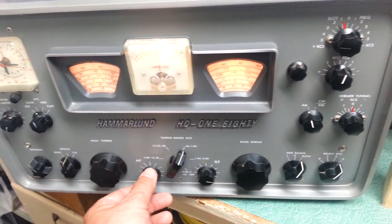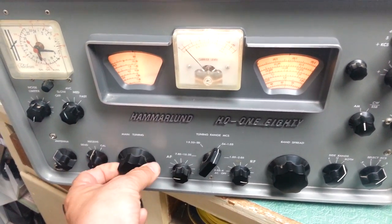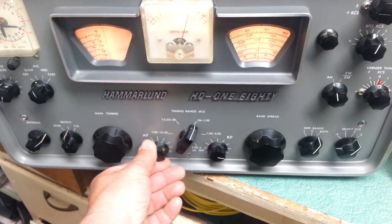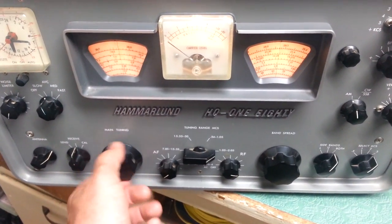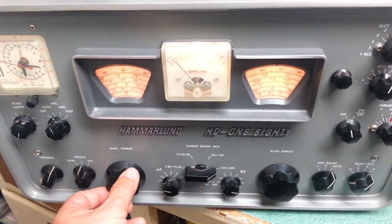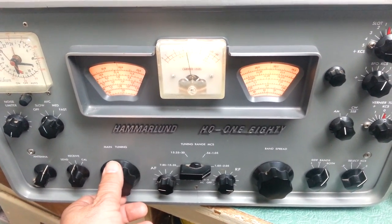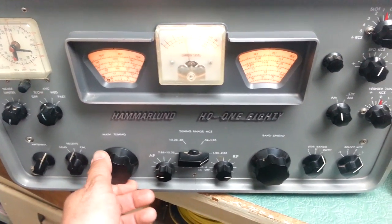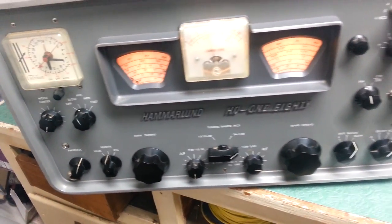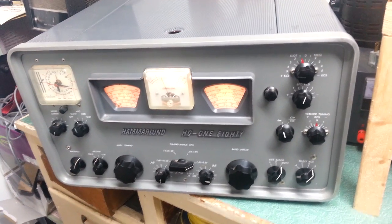Pretty nice. This does receive on all bands, and once again I think you'll be very hard pressed to find a more clean, beautiful, nicely working Hammarlund HQ-180. Sorry about the long video, but there it is.